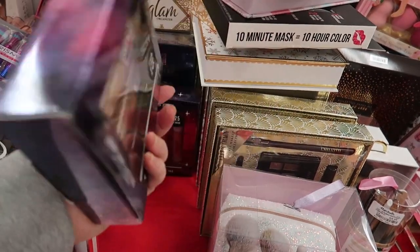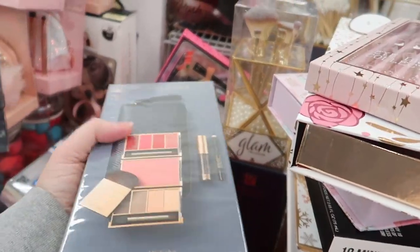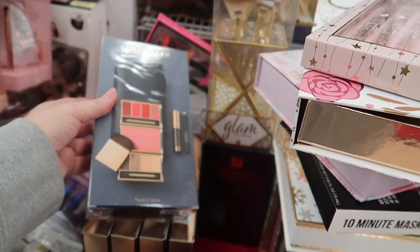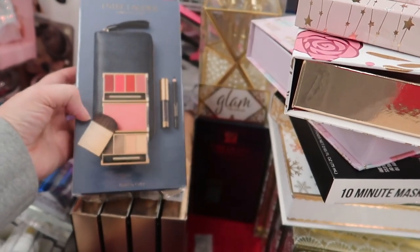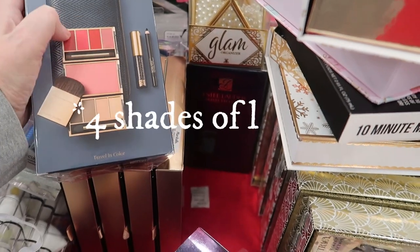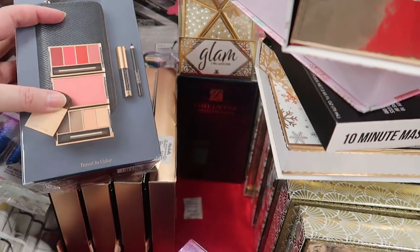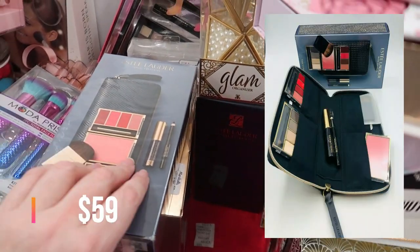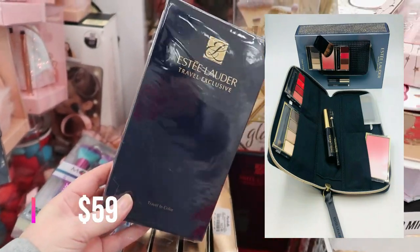There's an Estée Lauder travel exclusive called 'Travel and Color' — usually sold at department stores like Macy's or Nordstrom. You get four blushes, four eyeshadows, a mascara, a mini eyeliner, and a little clutch. It's going for $29.99.